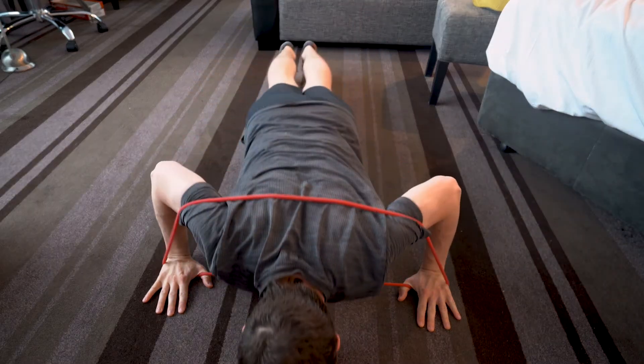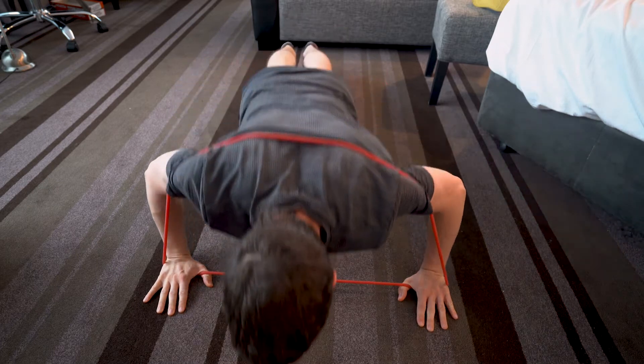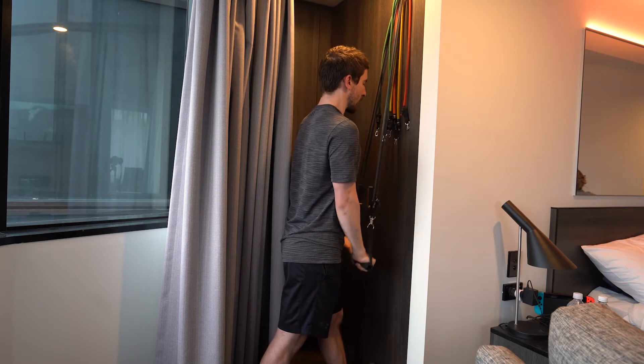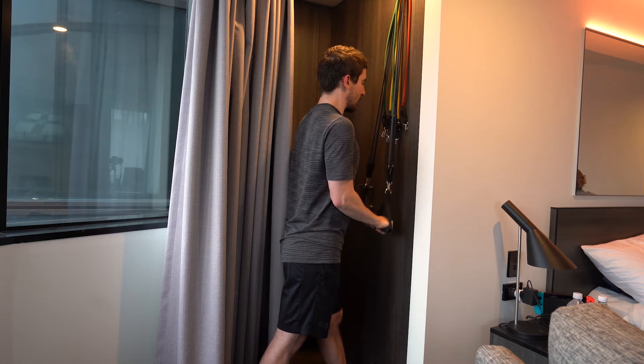Our first tip is take resistance bands. They really are fantastic for when you're traveling because they take up so little space and weight, but can give a good deal of resistance. If you haven't already seen my videos on these, go check them out.